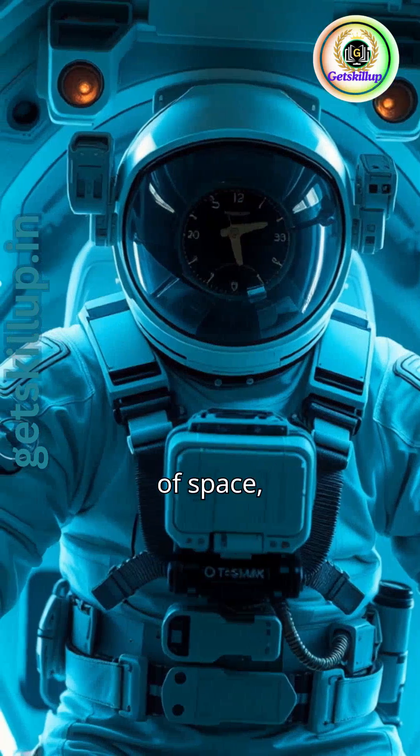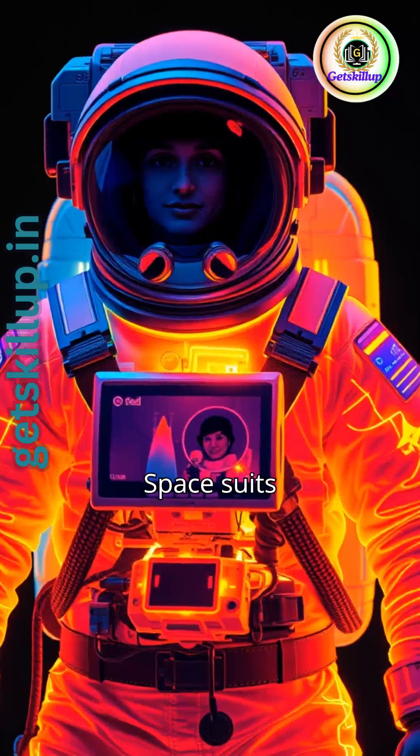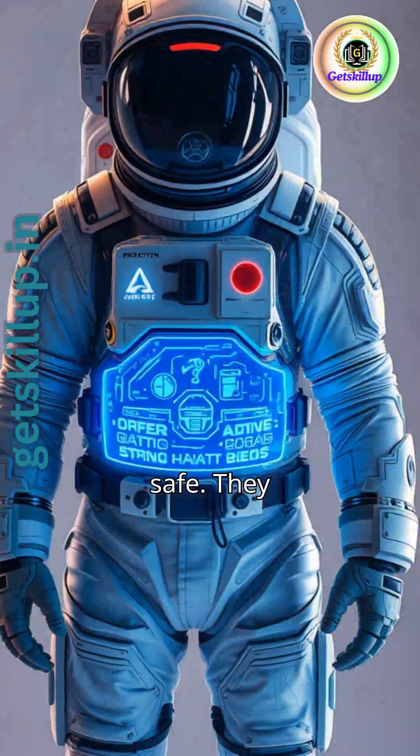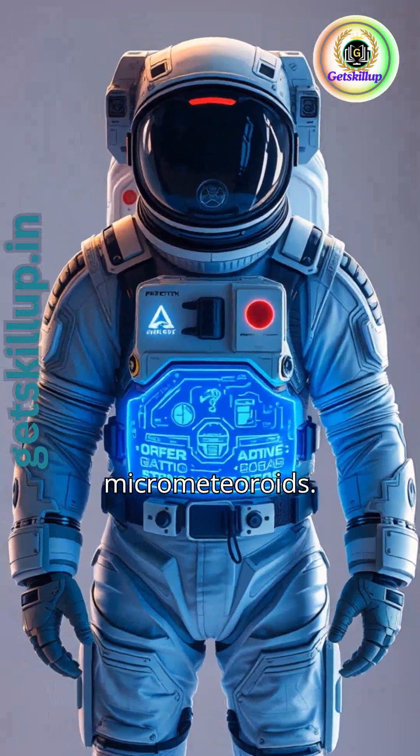In the vacuum of space, pressure is crucial for survival. Space suits regulate temperature, keeping astronauts safe. They also protect against radiation and micrometeoroids.